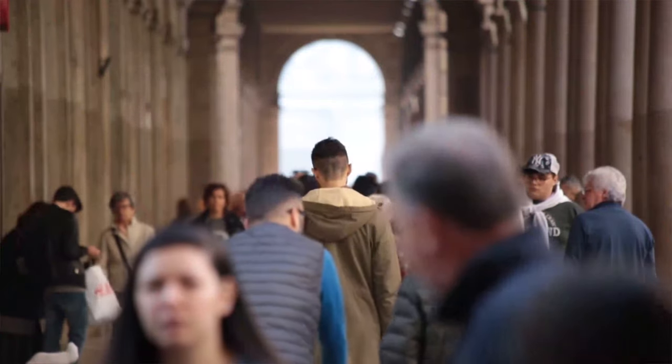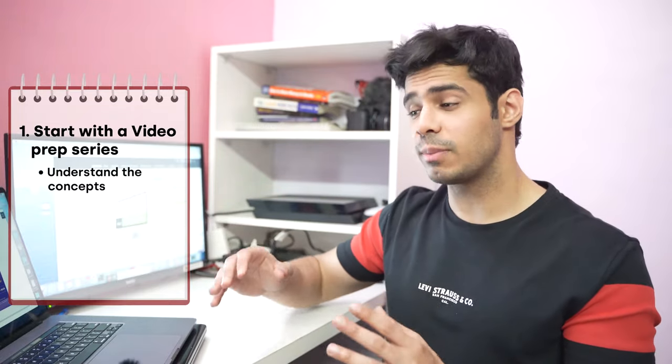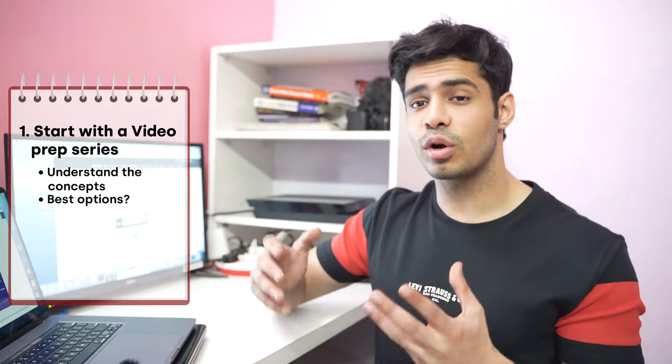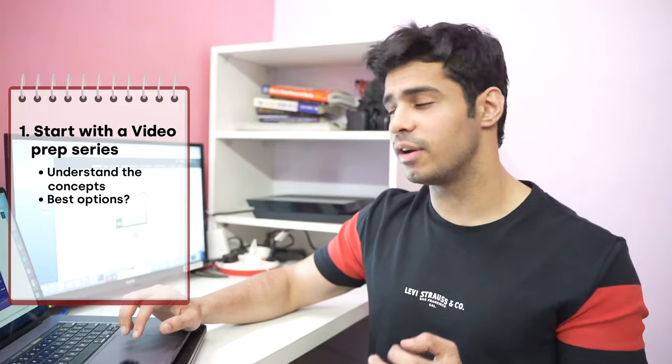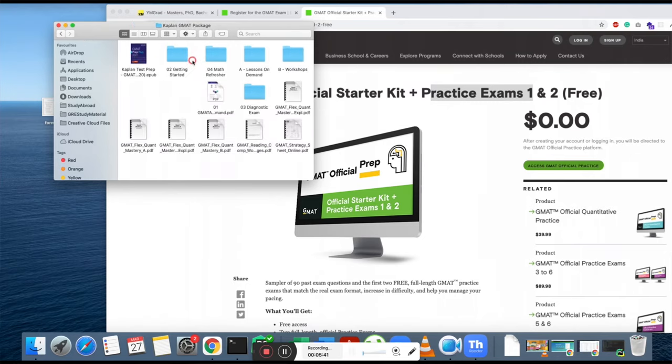I don't recommend offline coaching classes because travel time adds up significantly over two months. Instead, build your own schedule using an online self-paced course. I recommend the Manhattan GMAT package, which has classes, labs, and materials. The videos are about one hour long each, so there's a significant time investment, and you'll also be solving session questions and handouts during the course.